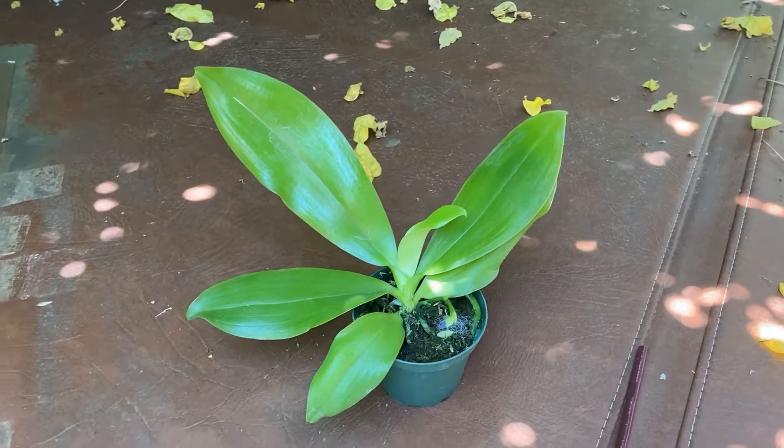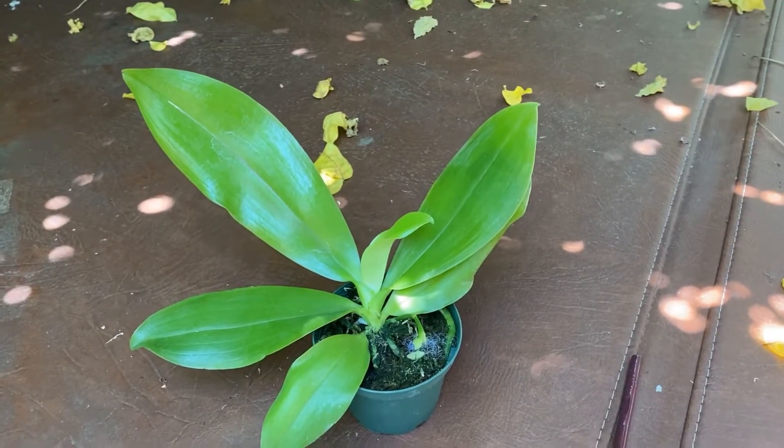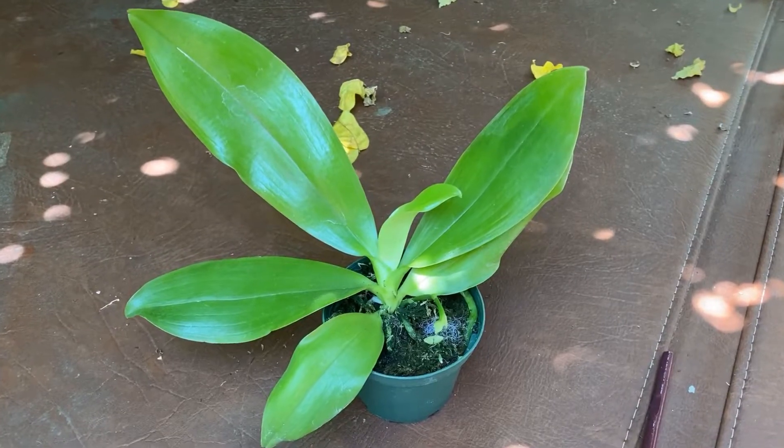When you mount them, you will need to have a bit of sphagnum under the roots to give them extra moisture, but care needs to be taken so that they are dry before the evening.